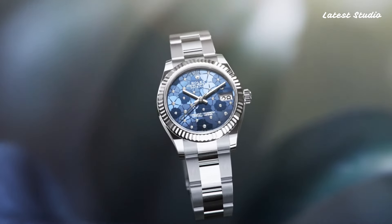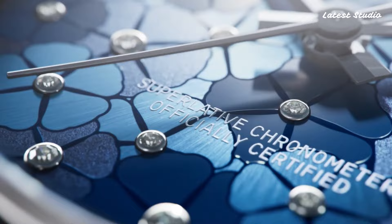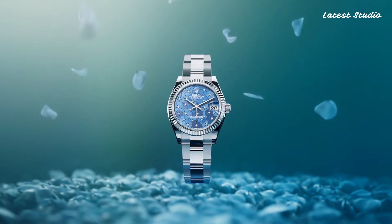The scratch-resistant sapphire crystal, screw-down crown, and solid case back ensure durability. With a water-resistance rating of 100 meters, this watch seamlessly integrates date, hour, minute, and second functions into its timeless design.